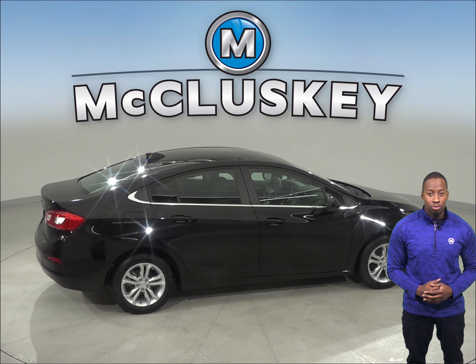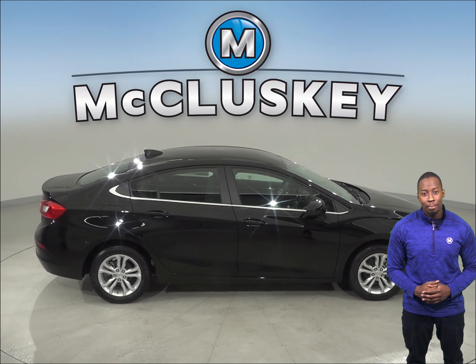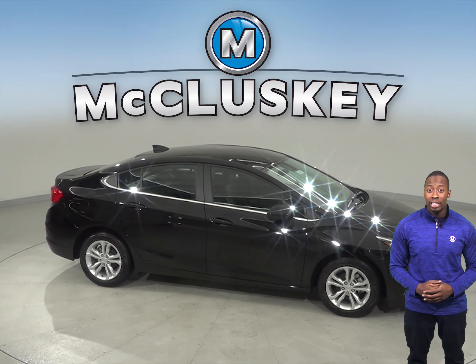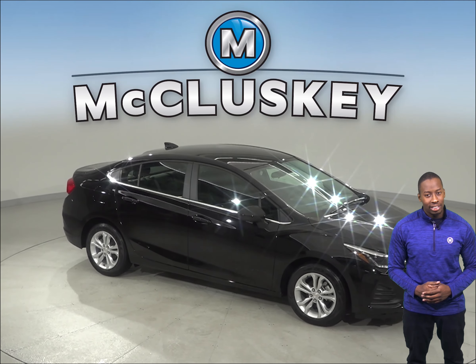When you buy your Cruze from us here at Nikluski Chevrolet, we will cover it with our free lifetime mechanical warranty, good for as many miles and as many years as you own it. So if you are looking into the Toyota Corolla, give the Chevrolet Cruze a look and you will definitely see a difference.